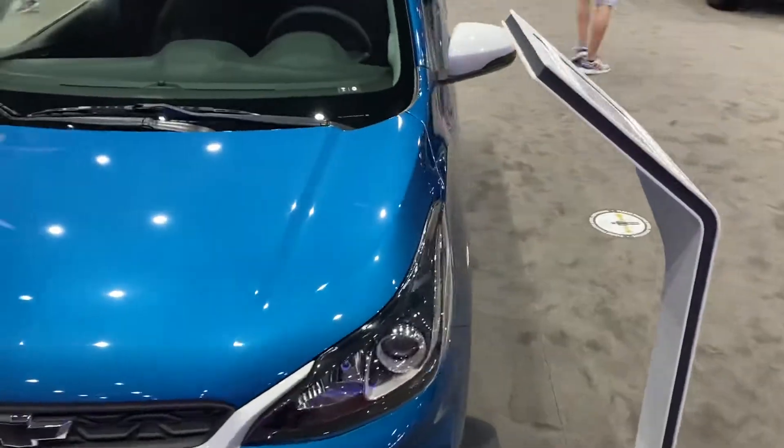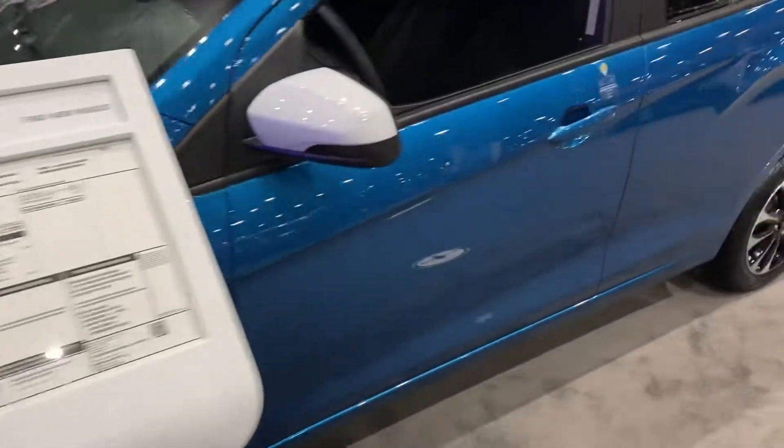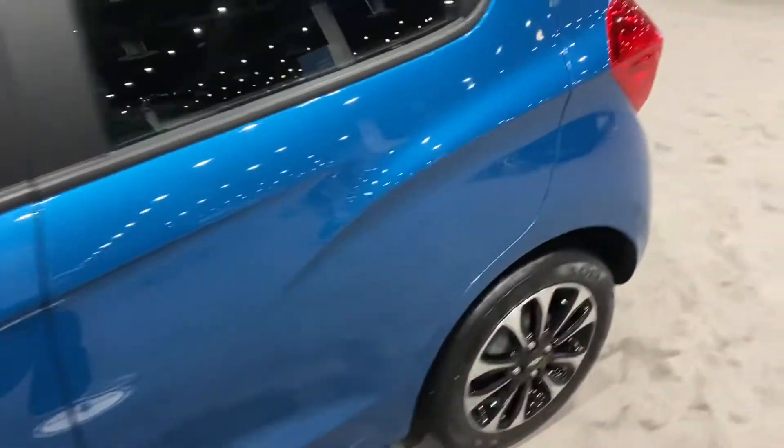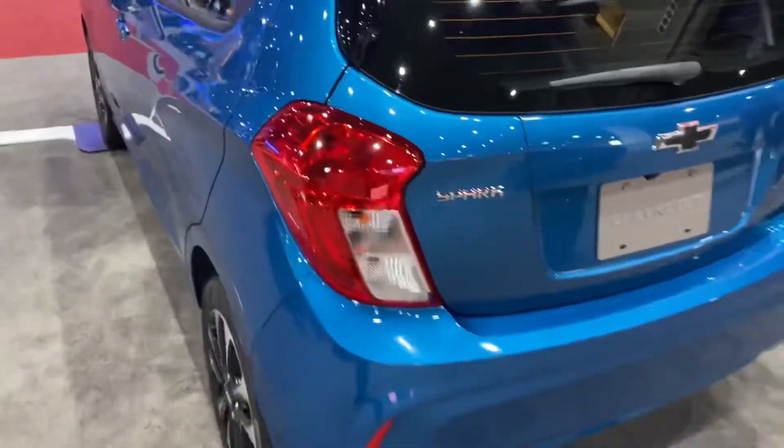Hello guys, what's going on? Today I have the brand new 2022 Chevrolet Spark 1LT. It's a rather basic car, but it's got quite the stuff.